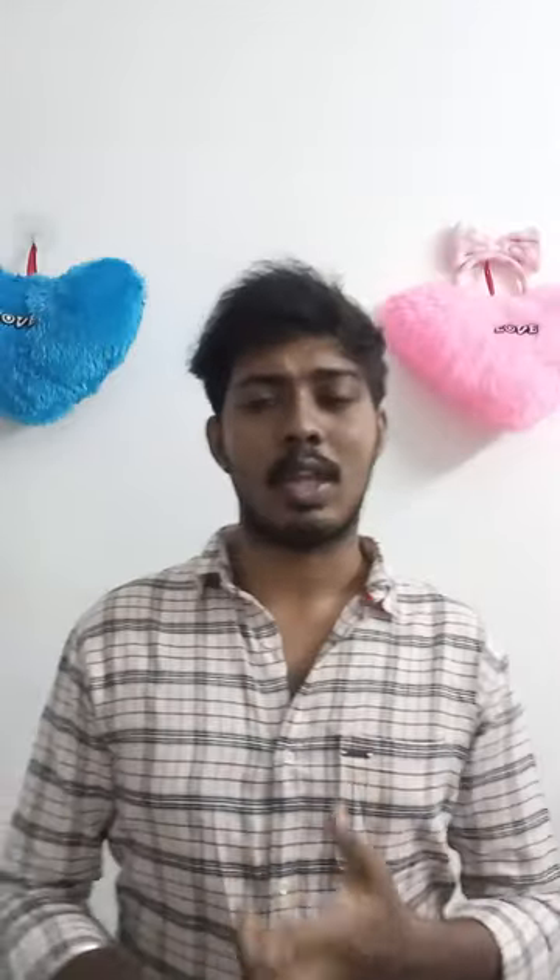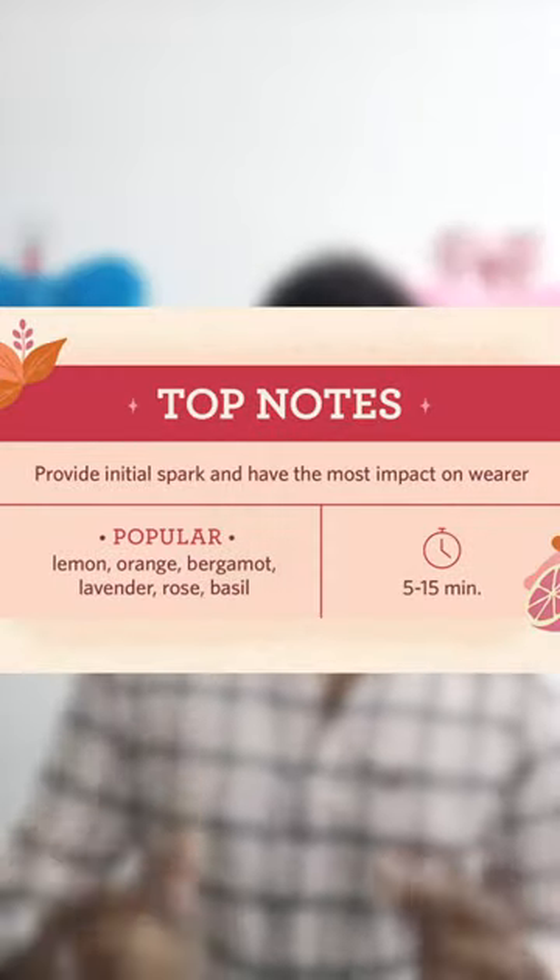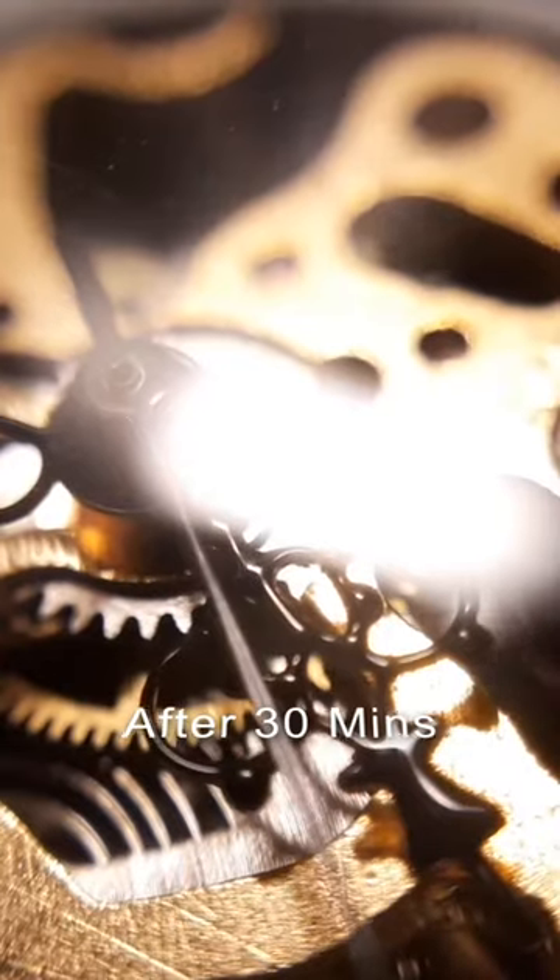How do you use the notes? There are top notes and base notes. If you are using perfume, you will sense your nervous system — that is top notes. When you are using perfume notes, after 30 minutes, you will smell the perfume.